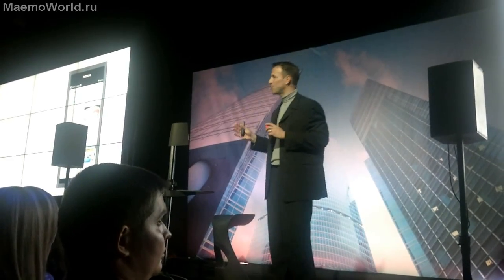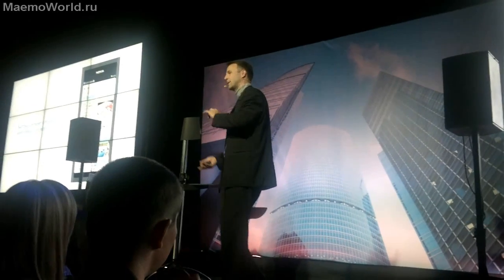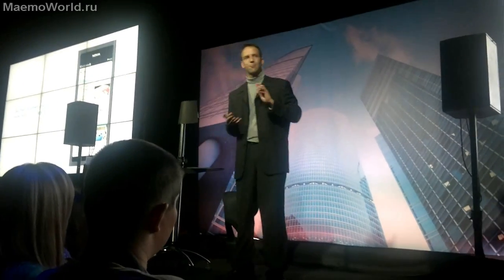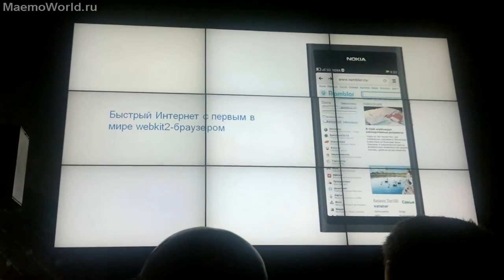Essentially it's the same as before but by putting the latest technology into use we can make it smoother and faster. It's the world's first WebKit 2 browser out there, and it massively supports HTML5 and the latest standards, as belongs to any flagship product.